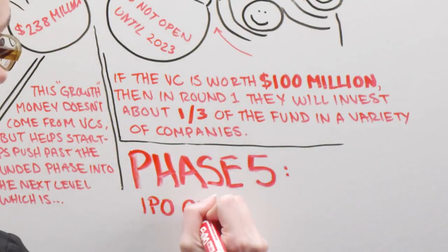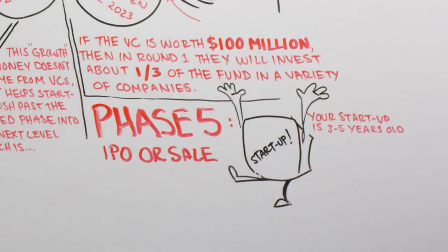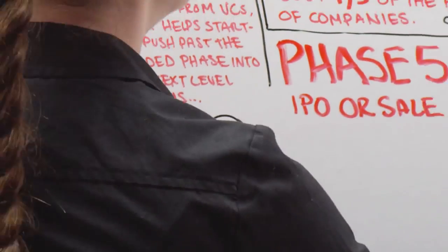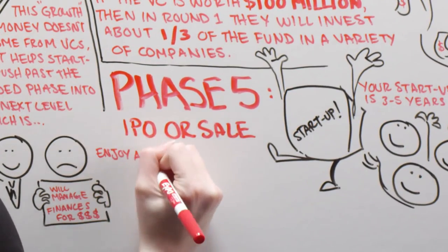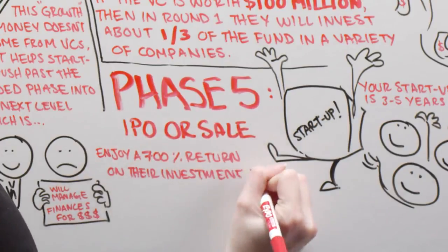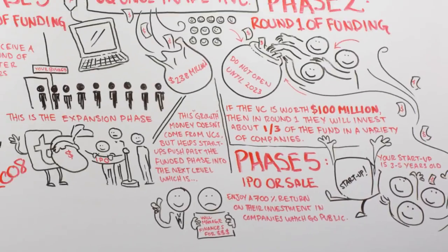Phase 5: IPO or Sale. By now, your startup is 5 to 10 years old. You've either made it or folded. Now, the venture capitalists are ready for their payday when you sell or go public. Most VC firms enjoy a 700% return on their investment in companies which go public. However, many of their investments won't make it to phase 5.